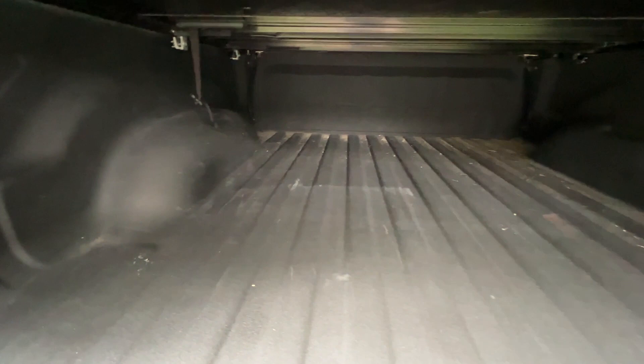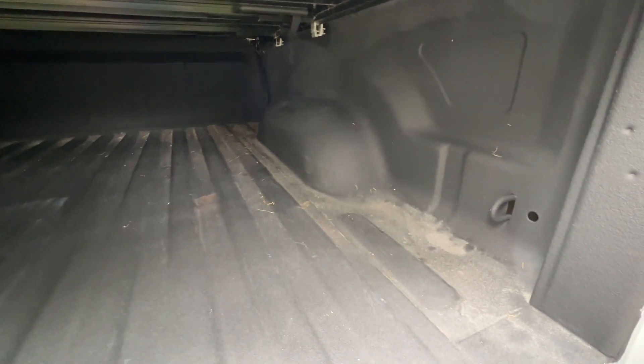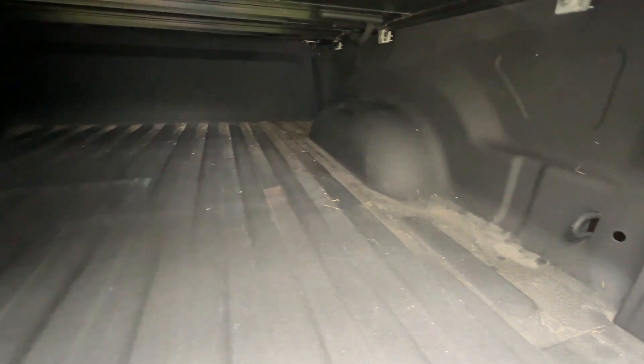There's a quick look in the bed. Of course, a little dark with the cover on, but you can see it's in great condition — spray-in bed liner. Looks like it's barely ever been used.